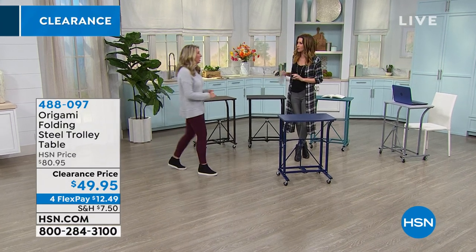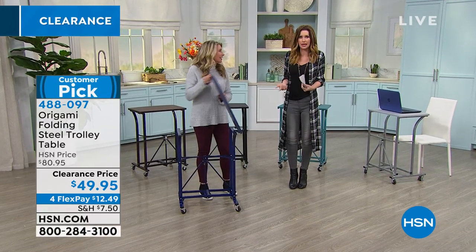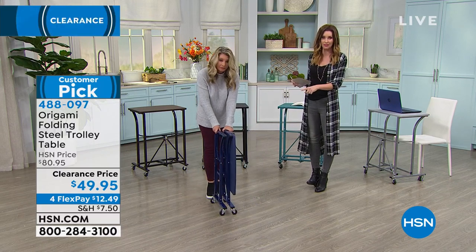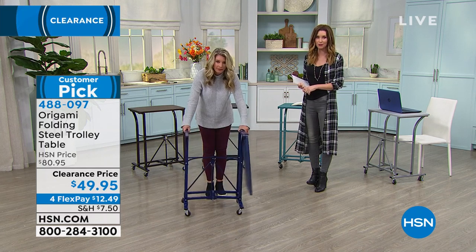We almost never have origami on clearance. We were talking about that — it's a big customer pick. We really are just giving you a clearance price: $49.95. This was $80.95. Item number 488097, and you can get it home for $12.49.